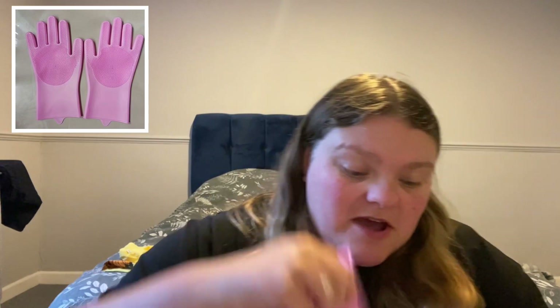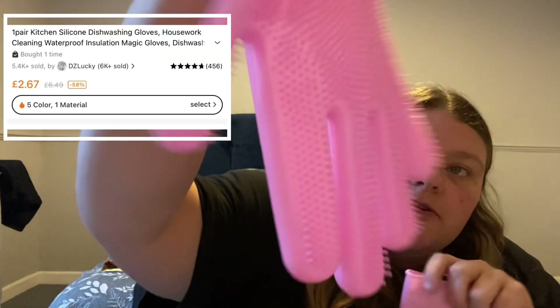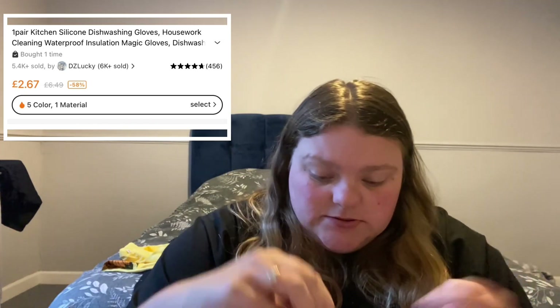Next item is some washing-up gloves — a bit boring but they've got bristles on them. You literally put them on and wash the pots with them rather than using a sponge. You just fill your sink and then scrub the pots with the bristle side. I'll definitely give them a go.